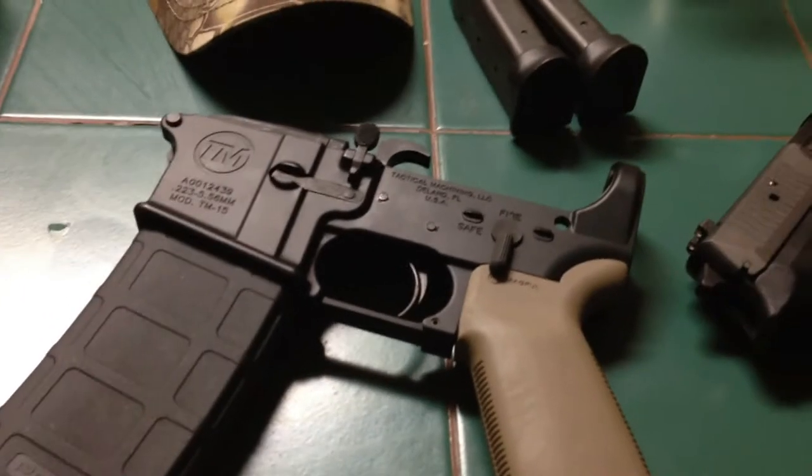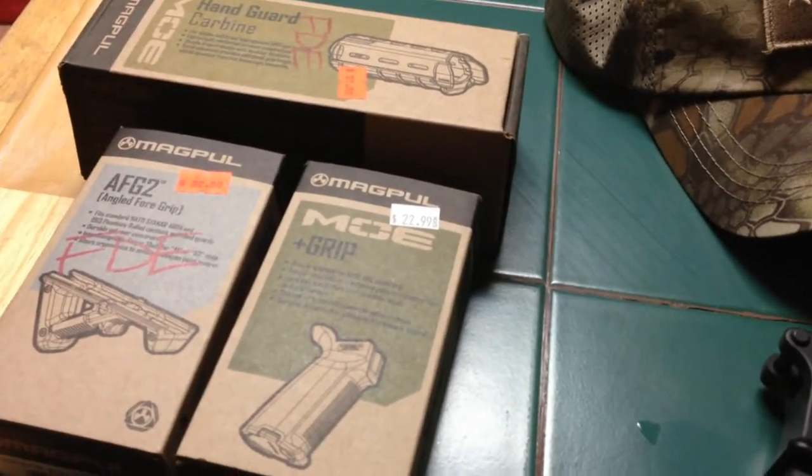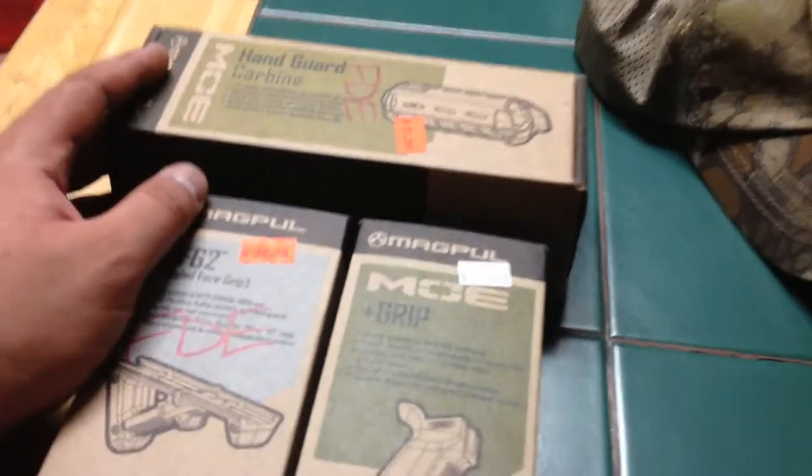Hey fellas, this is Edge4006 doing a video. I just got back from the gun show a little while ago, got some dinner, and these are some of the goods.